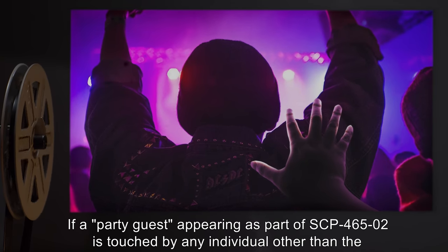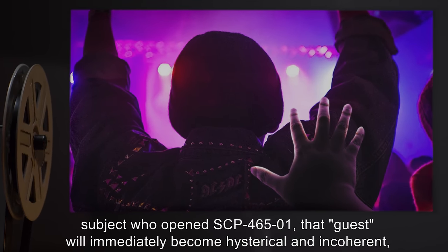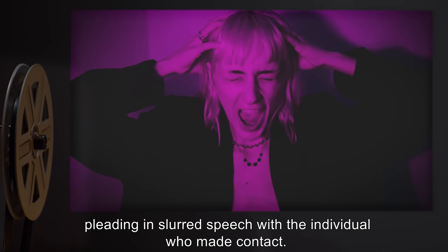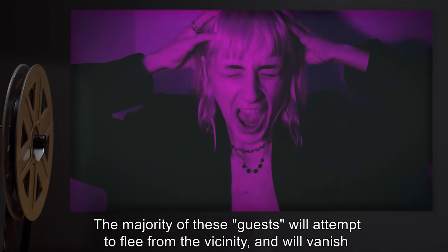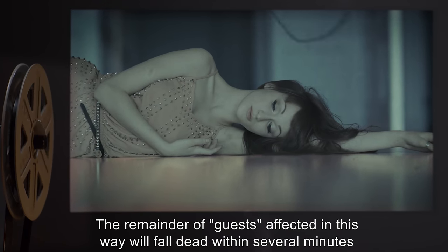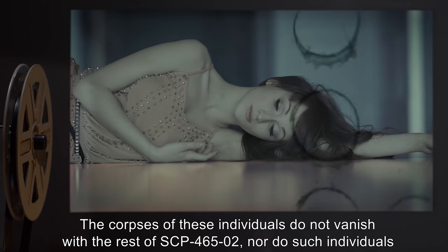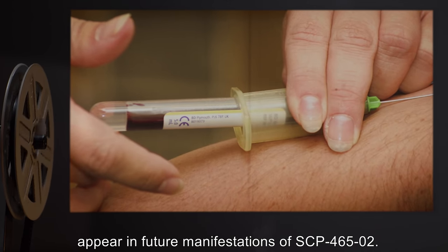If a party guest appearing as part of SCP-465-2 is touched by any individual other than the subject who opened SCP-465-1, that guest will immediately become hysterical and incoherent, pleading in slurred speech with the individual who made contact. The majority of these guests will attempt to flee from the vicinity, and will vanish upon entering an area where no other elements of SCP-465-2 are present. The remainder of guests affected in this way will fall dead within several minutes of contact. The corpses of these individuals do not vanish with the rest of SCP-465-2, nor do such individuals appear in future manifestations of SCP-465-2.